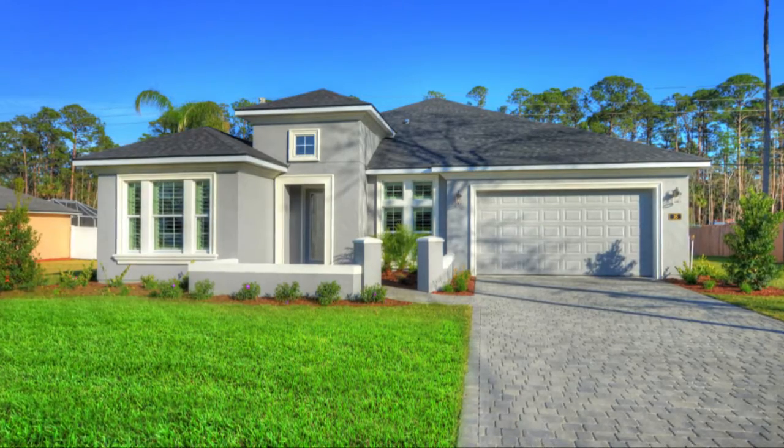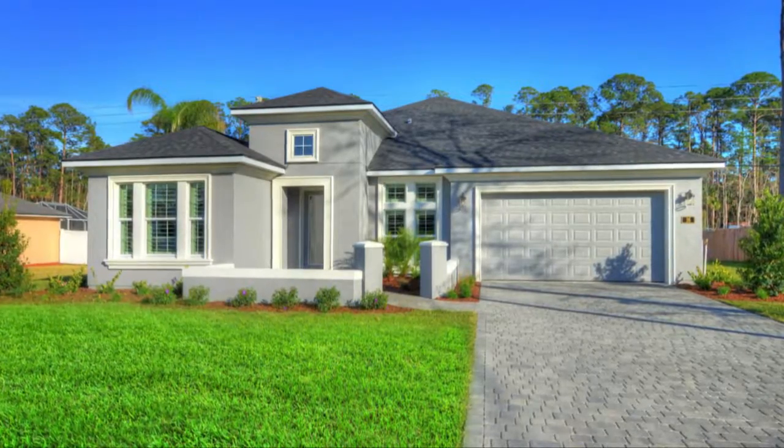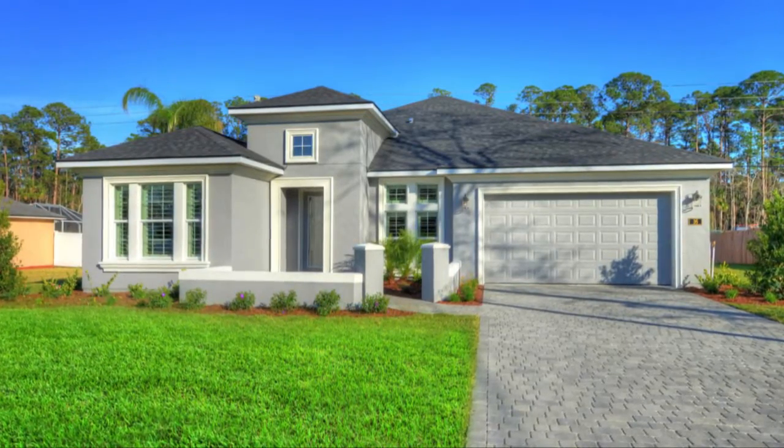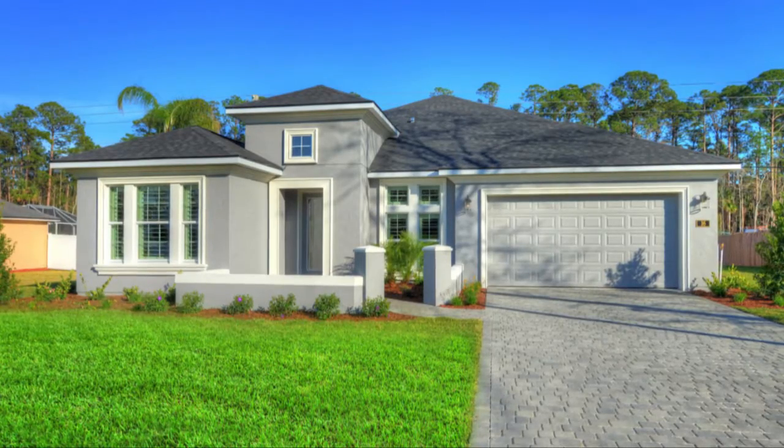There is no better way to enjoy the Florida lifestyle than in the 1,979 square feet of living space you'll have available in the Juliet, featuring a truly distinctive style.